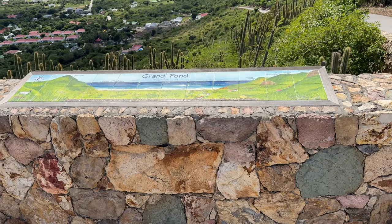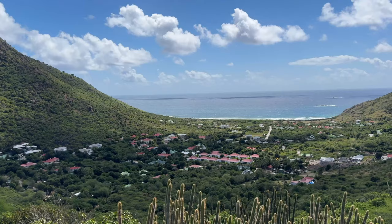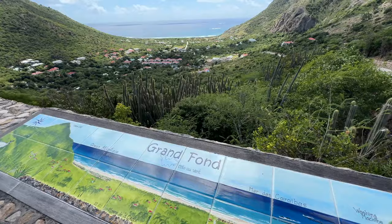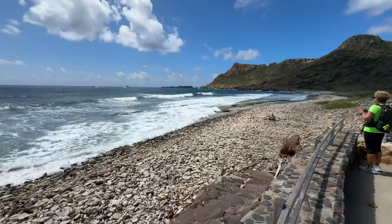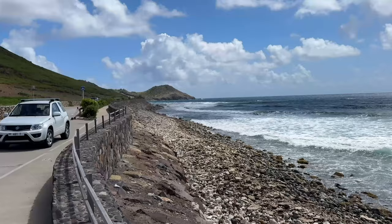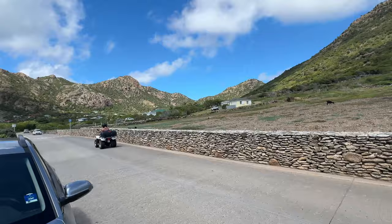We've got a great view here of the Grand Fond. Grand Fond looks right out towards the Atlantic Ocean — if you go beyond that you would see Antigua and Barbuda in that whole area. Really nice viewpoint here. When you actually get to the coast at Grand Fond, it's a place for people to hike around and get some exercise.